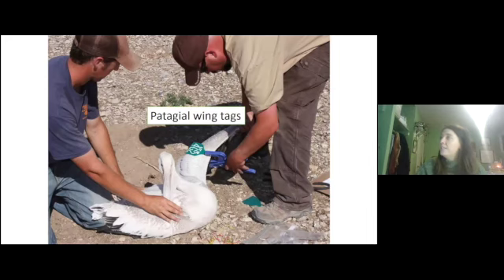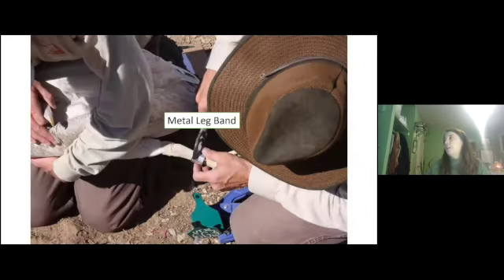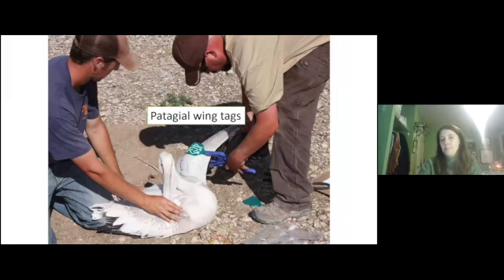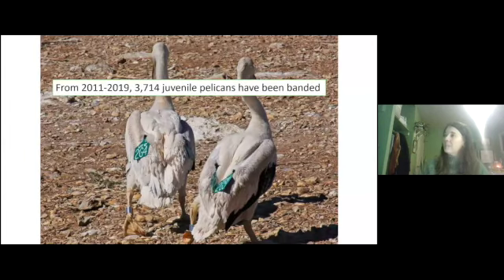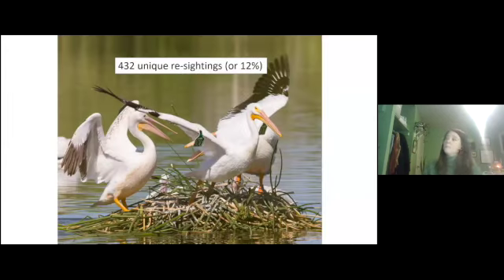They give pelicans wing tags and metal leg bands. The wing tags are placed on the patagia — the part of the wing that won't harm them — so they can still fly away. The metal leg band serves as an individual ID backup. From 2011 to 2019, 3,714 juvenile pelicans have been tagged and banded and released back onto the island. Since then there have been about 432 unique re-sightings, or about 12% of total tagged pelicans, out of approximately 750 total re-sightings.